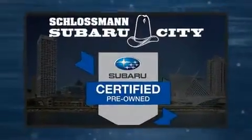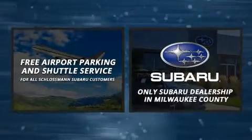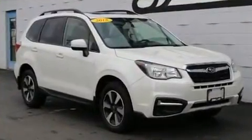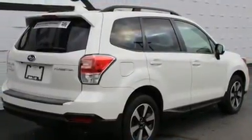The 2018 Subaru Forester with less than 20,000 miles on the odometer. This four-door sport utility vehicle prioritizes comfort, safety, and convenience. It features all-wheel drive versatility, an automatic transmission, and a 2.5-liter four-cylinder engine.